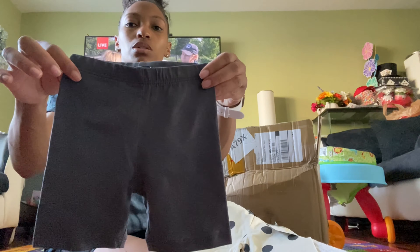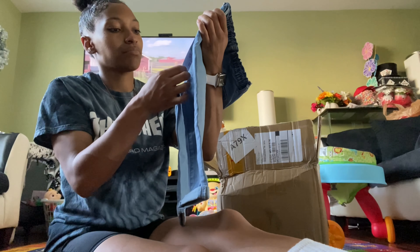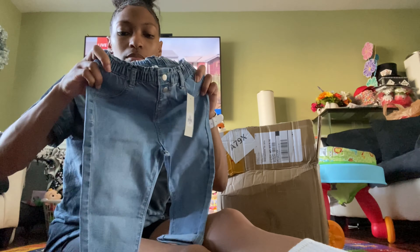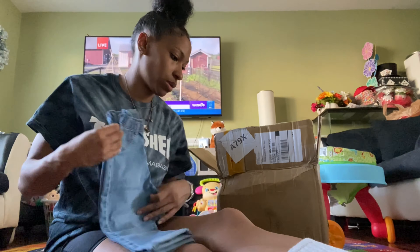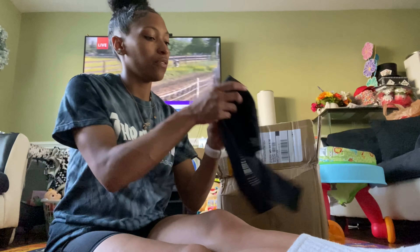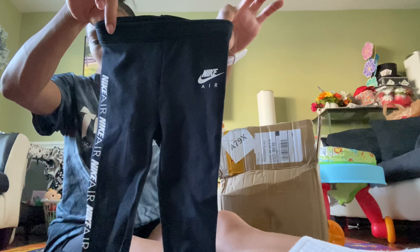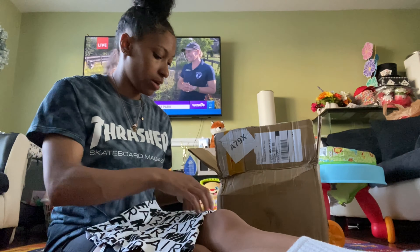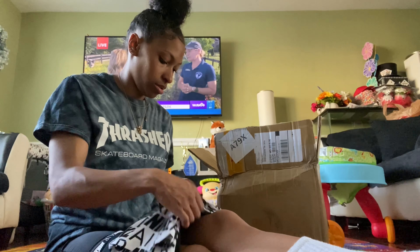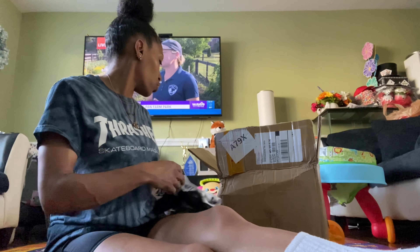I got these little polka dot shorts and some little gray biker shorts — they're cute. Then I got these little jeans which look huge, but they're 12 months. They got the fake pockets — I'm so mad, like why do they got fake pockets? Give my baby some real pockets! I also got this little Nike outfit a long time ago — the little stretch pants and this is the top. Hopefully she'll get to wear it this summer.